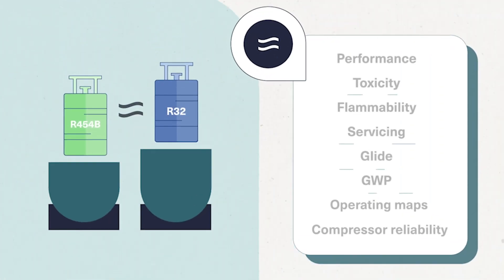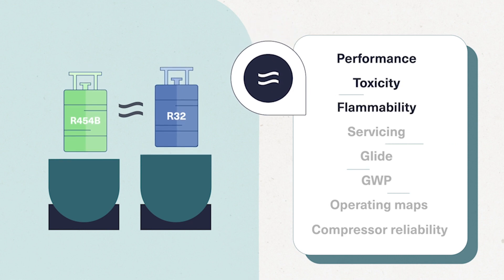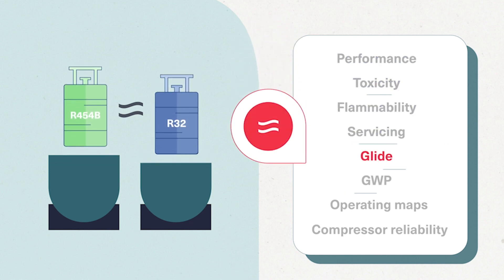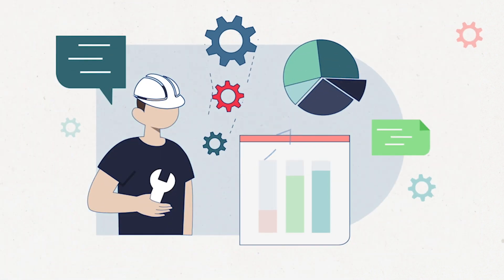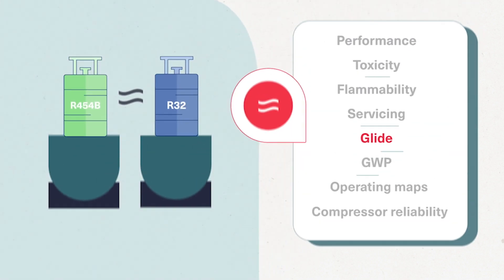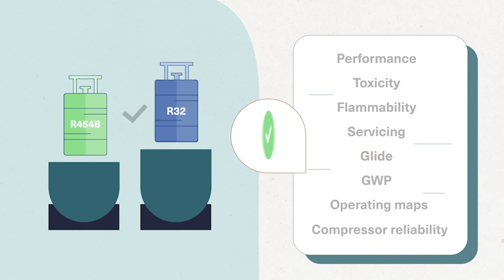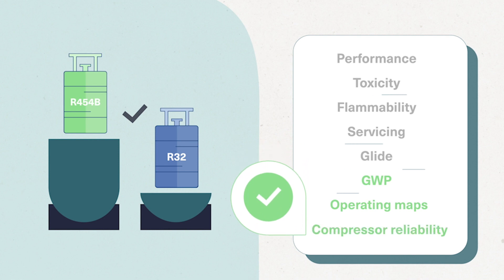Most criteria are equal or nearly equal, such as performance, toxicity, flammability, and servicing. Studies prove that the glide of R454B is insignificant and that no mechanical compensation is required to ensure that the unit runs with the performance it was originally designed for. The real basis of comparison resides in three facts: direct GWP, operating maps, and long-term compressor reliability.